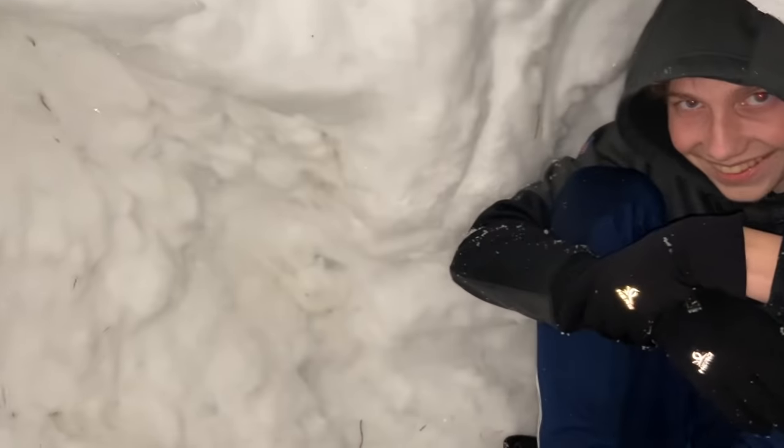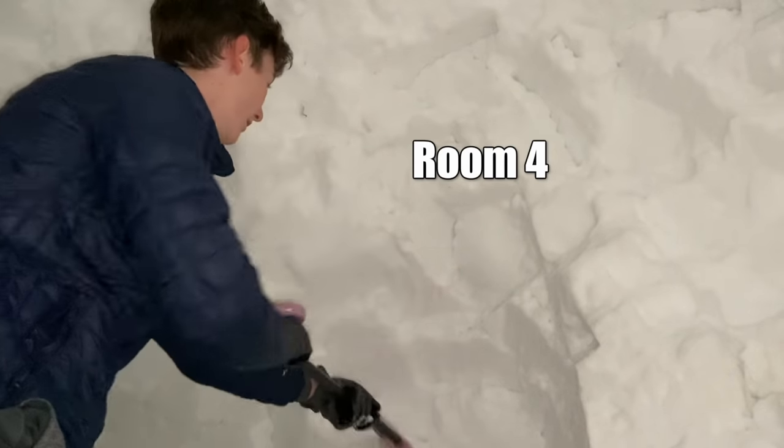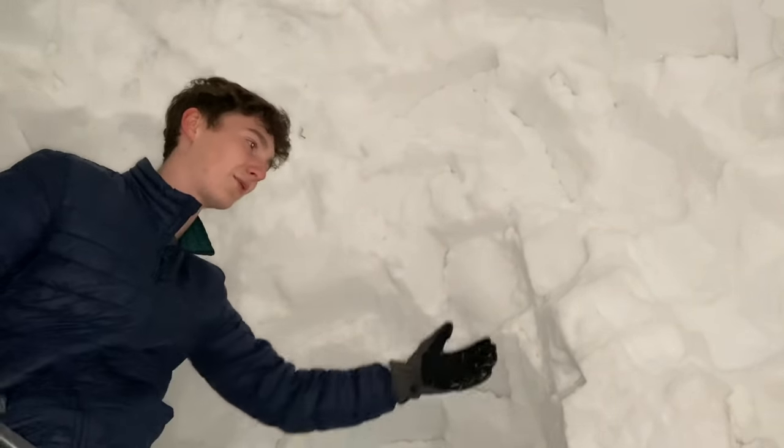Red eyes — I didn't know you had red eyes. There's still some more space to build over here. The worst part about this whole thing is it's going to melt in a few days, but at least we captured it on video. This is pretty much every kid's dream right now — building this massive igloo.